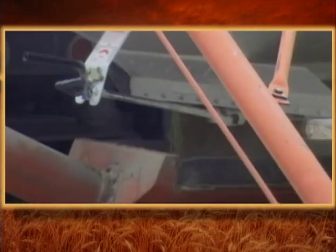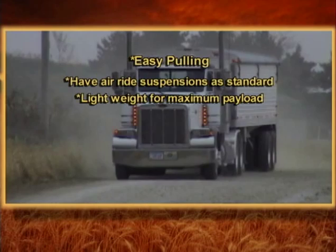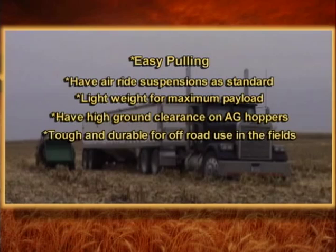Tempty hoppers are easy pulling, have air ride suspensions as standard, lightweight for maximum payload, have high ground clearance on ag hoppers, and are tough and durable for off-road use in the fields. On the gravel or blacktop roads, Tempty is right at home.